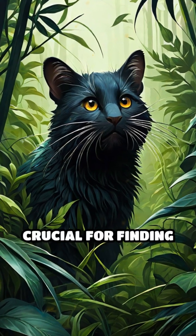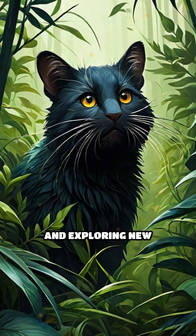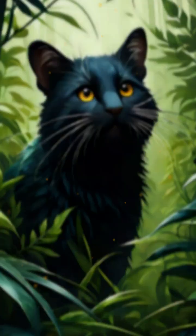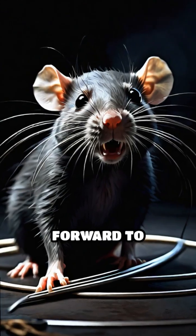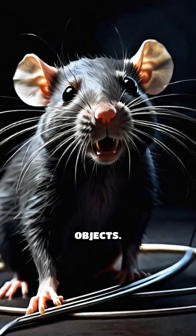These are abilities crucial for finding food, avoiding danger, and exploring new spaces. Some animals can even move their whiskers independently, sweeping them forward to investigate unfamiliar objects.